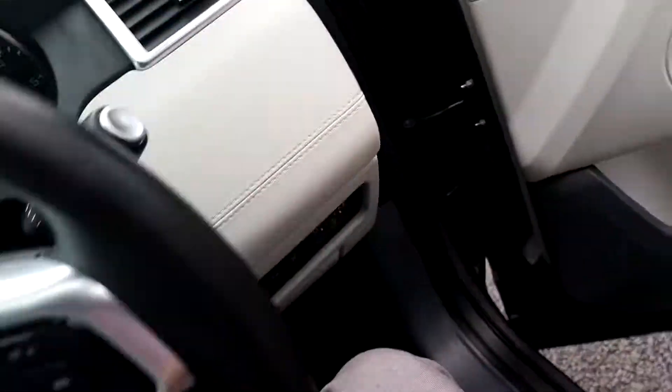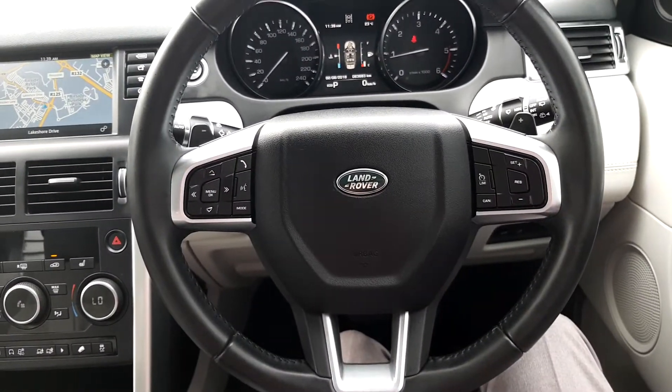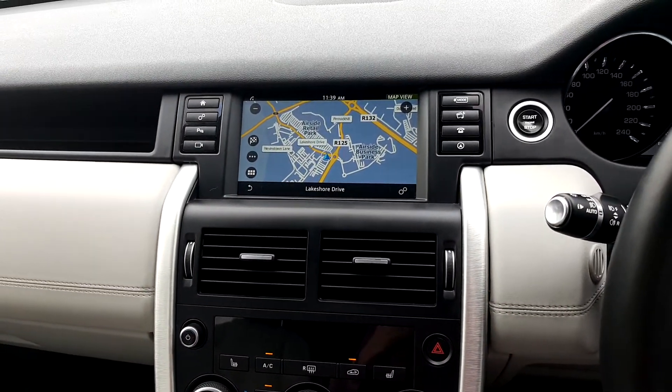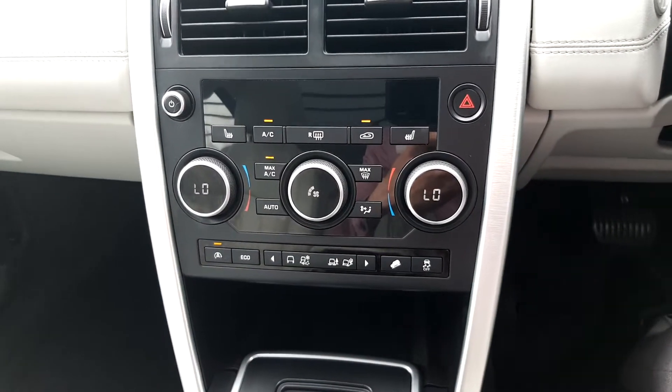Take a seat in the driver's seat here. You also get a leather multi-function steering wheel, an 8-inch touchscreen with phone and Bluetooth connectivity as well as satellite navigation. Dual climate control as well as heated seats.